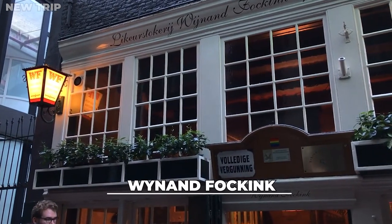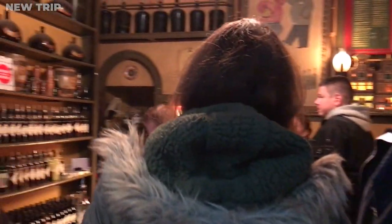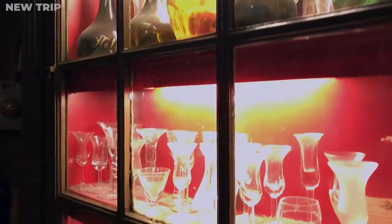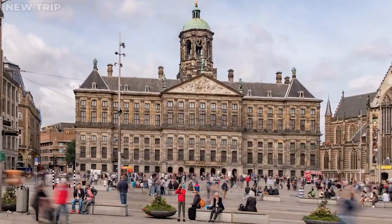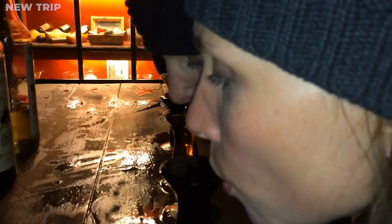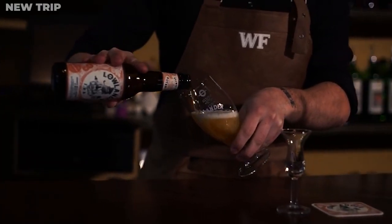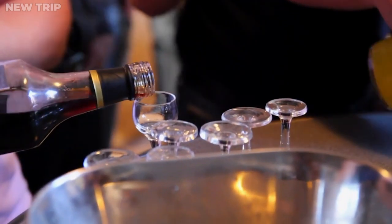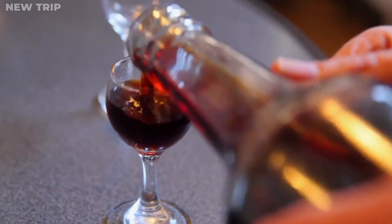Wine and Fock Inc. is the next place for you if you want to have group fun. This gorgeous bar is exclusively used for wine sampling. This charming small spot, which is close to Dam Square, has stylish decor and light-filled windows. Wine and Fock Inc., also known as Proflokal in Dutch, breathes new life into the idea and gives it a more genuine feel. Make sure you have at least seven companions because you can only enter as a group.